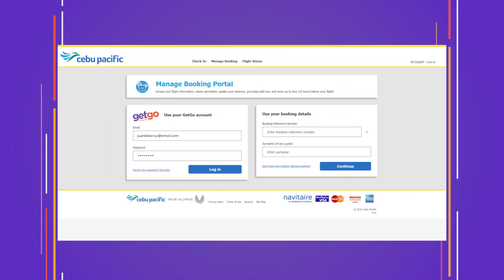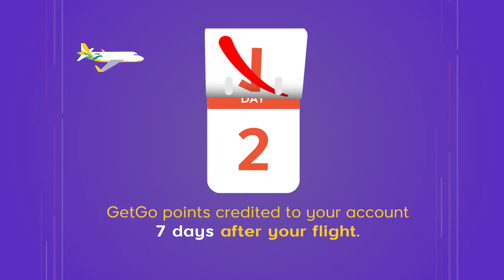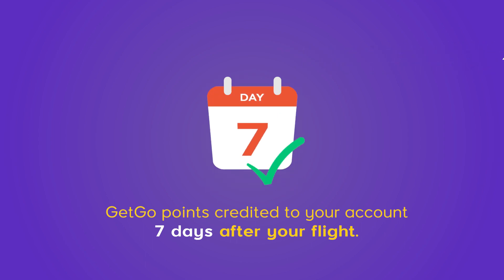Forgot to log in? Key in your GetGo while checked in via web. So every time you book your flights — GetGo!